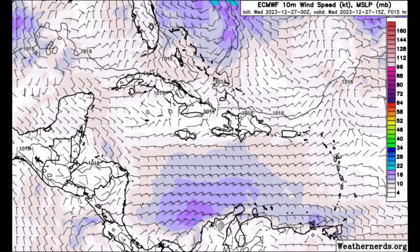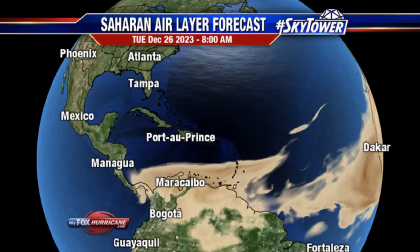Here is the Saharan dust forecast for this morning at 8 a.m. The darker the shade of brown, the denser the areas of Saharan dust. It is made up of dust, dirt, and other particles that travel all the way from Africa and are carried westward by the trade winds. We can see it has blanketed portions of the southern Caribbean and northern South America — the Lesser Antilles from around Martinique, St. Lucia, St. Vincent, the Grenadines, Grenada, Trinidad, Tobago, Barbados, the ABC Islands, and also across parts of Venezuela, northern Colombia, and even stretching as far as Panama. Heading into later this week, especially this weekend, that massive dust is expected to dissipate.